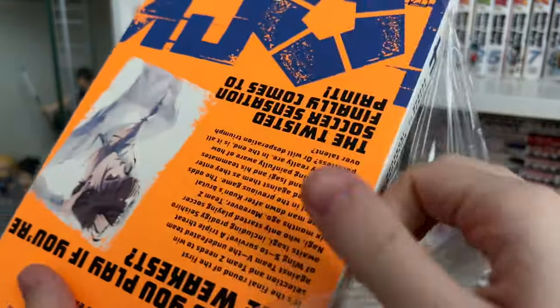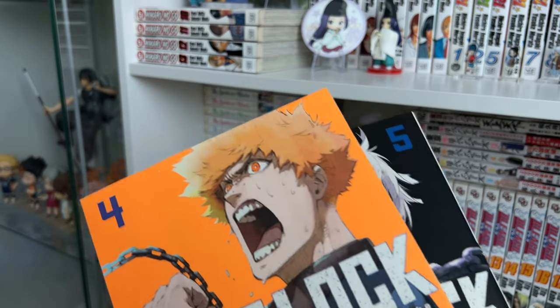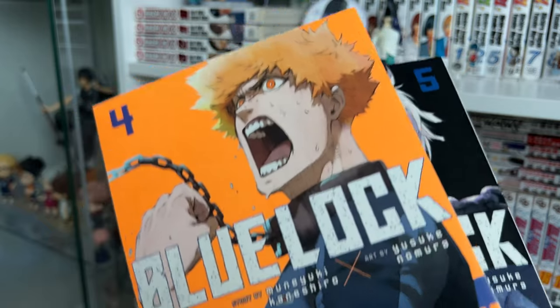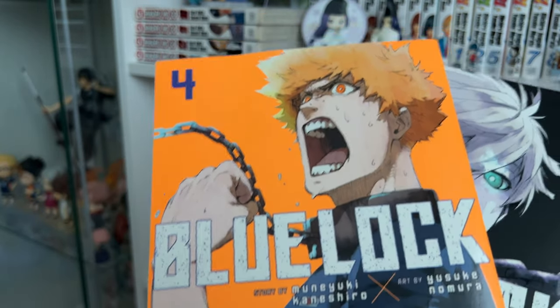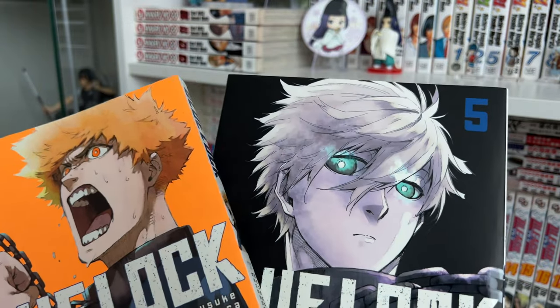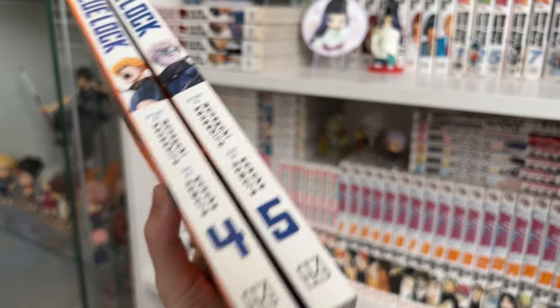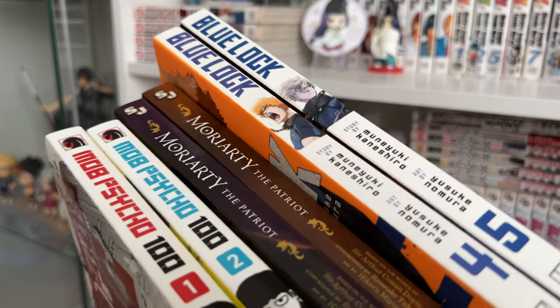Lastly, I picked up volumes four and five of Blue Lock. I watched the anime for this series and fell in love — I had volume one for quite a while but didn't really read it. I'm so excited to read the series now. This is a really fun psychological sports series about soccer, specifically the striker position — it's kind of one big battle royale type of situation. If you like that type of setting with a sports element, this is a great series. There's a great cast of characters — it is phenomenal. We are up to volume five here in English; I believe they're around 20-something in Japanese. This series is published by Kodansha. I'm really excited because now I am fully caught up to the English translation.